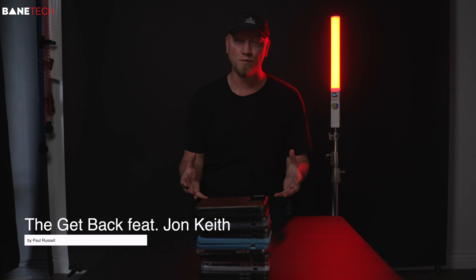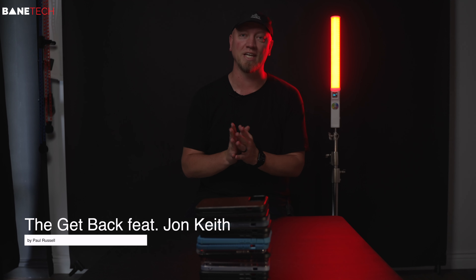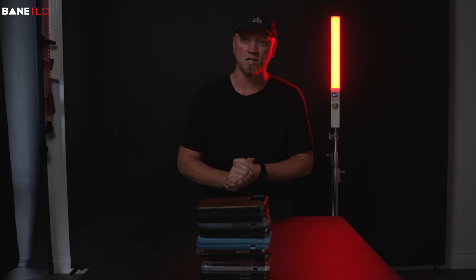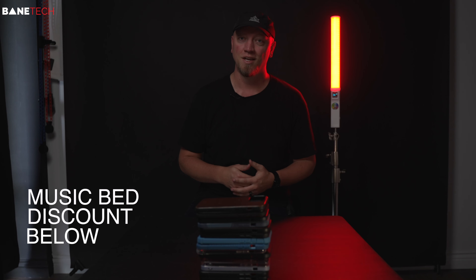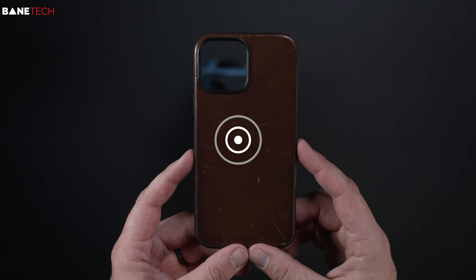What's up tech, it's Josh here. We've got quite a few cases to go over, so let's get on into it. All the links that you need would be down in the video description if you're interested in picking up any of these cases. Let's get started.